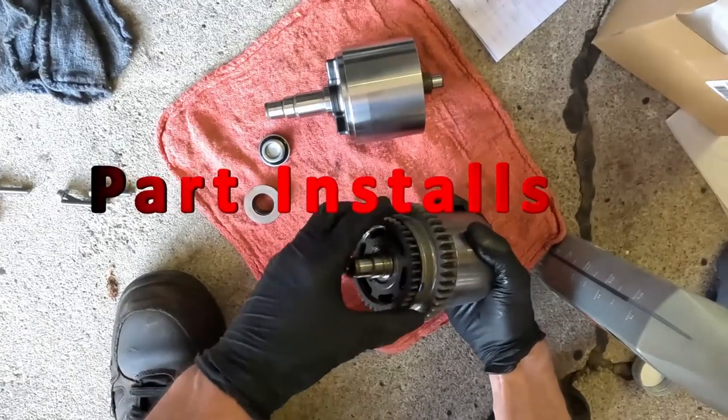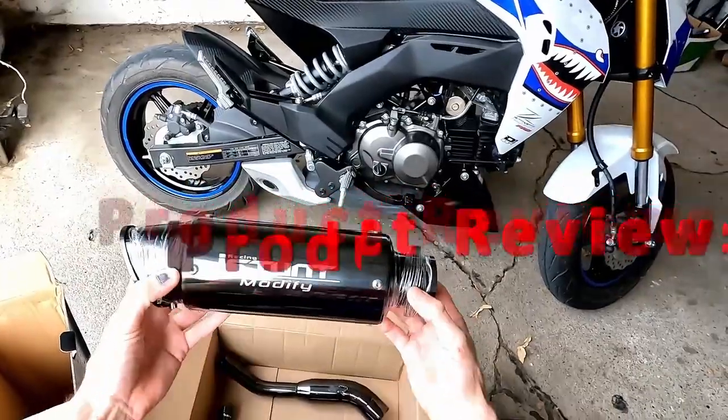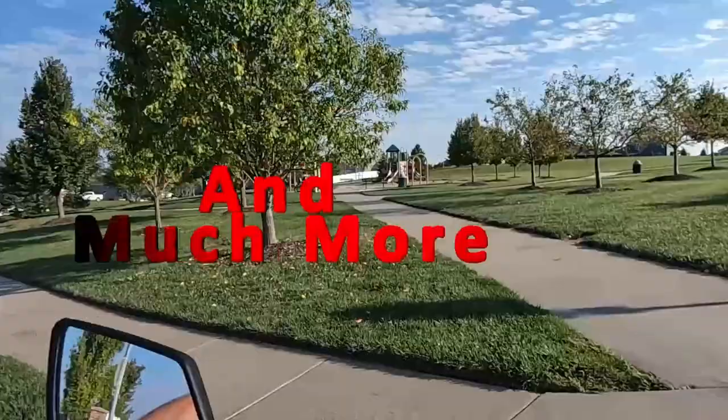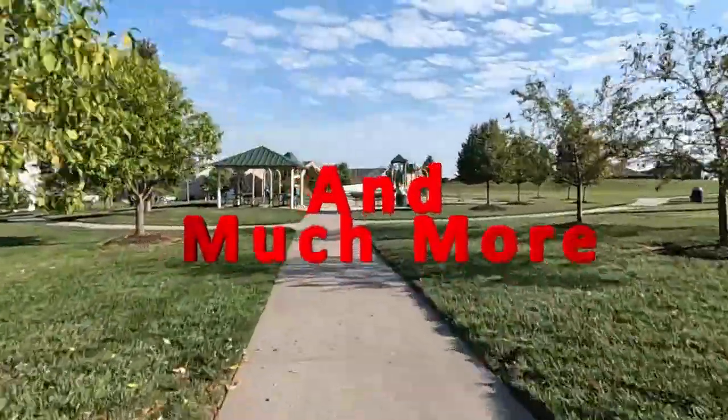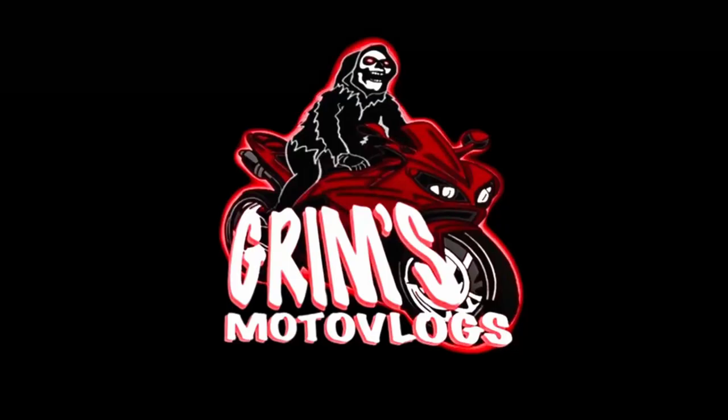Two-wheel therapy, we meet with the posse. Yeah, we tearing up the streets like we Valentino Rossi, fiending for adrenaline. We twist on the throttle. Welcome to the Grims Moto Vlog channel.